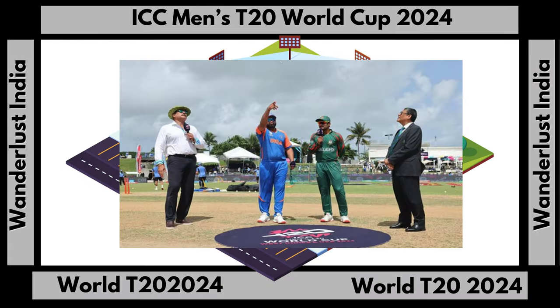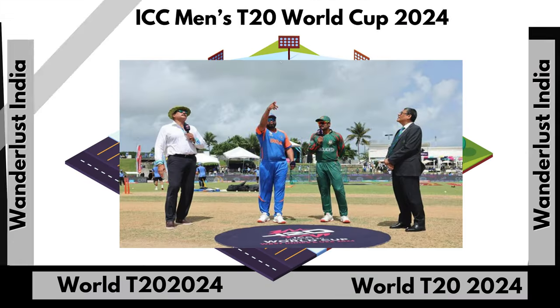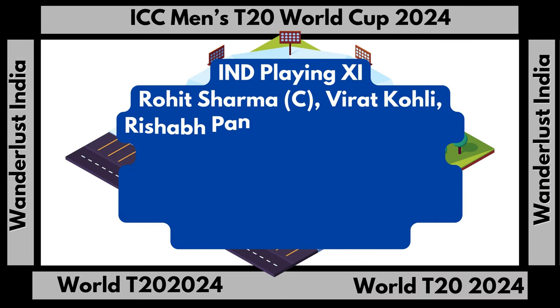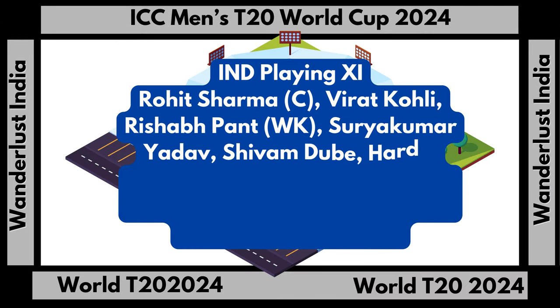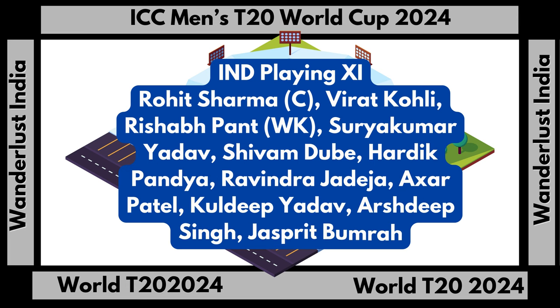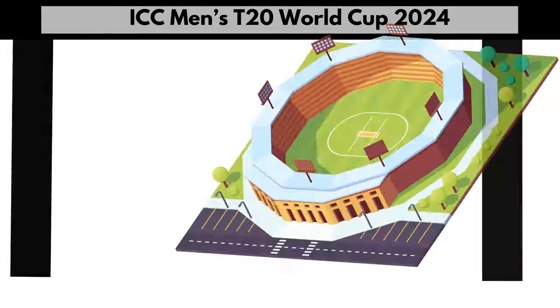Here is the playing eleven for India team: Rahit Shoma, Captain; Virat Kohli; Rashub Pant, Wicket Keeper; Suari Akumar Yadav; Shivam Dube; Hardik Padia; Ravidra Jadja; Aksar Patel; Kuldeep Yadav; Ashdeep Singh; Jaspreet Bhumra.